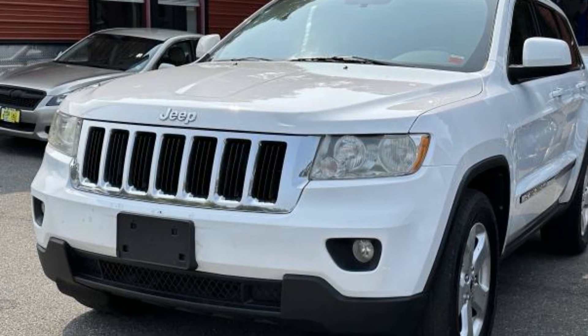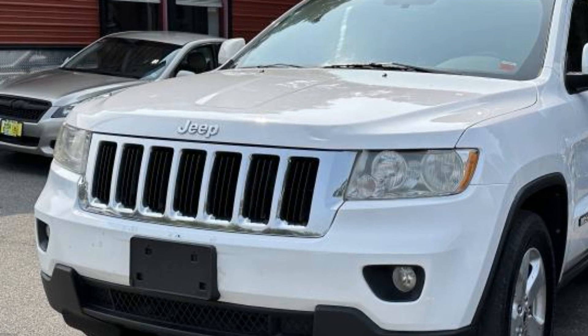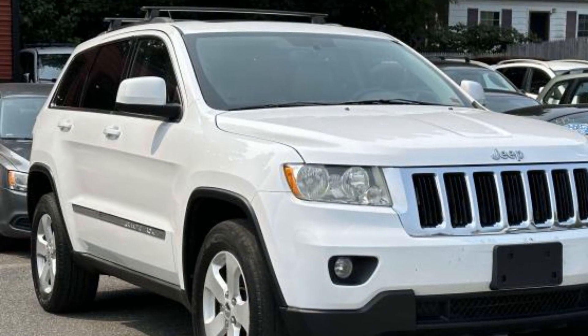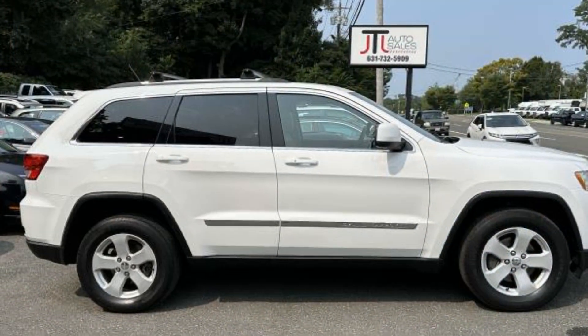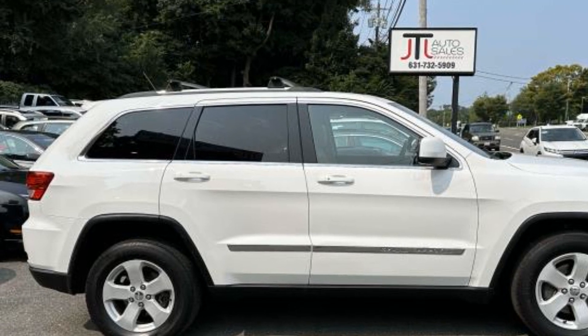2013 Jeep Grand Cherokee. This SUV offers space as well as power and performance. It includes ample space for all passengers and comes with the following: multi-zone air conditioning, four-wheel drive, heated side view mirrors, tinted windows, pass-through rear seat, and power outlet.